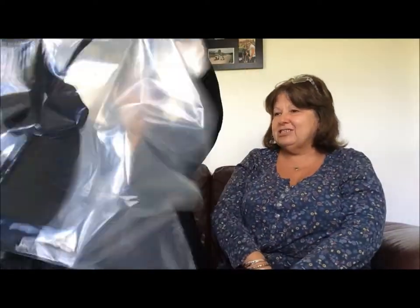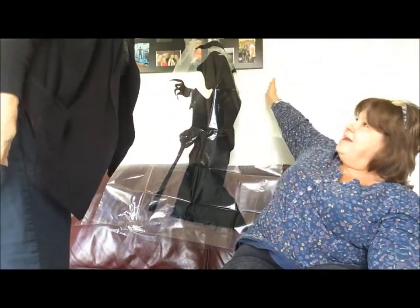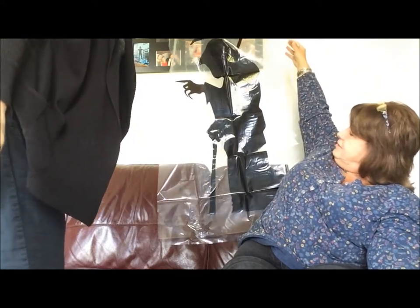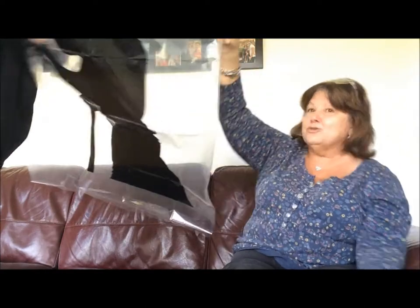What on earth is this? Is this a shower curtain? These are bigger than I thought — I thought they were stickers, but they're not. They are plastic. I think they look more like a shower curtain. Here we have the Grim Reaper! Which you can stick up, you can reuse them, and you can also use them outside.